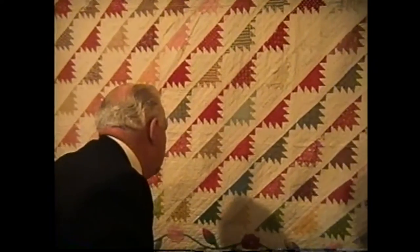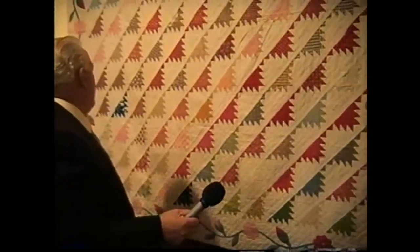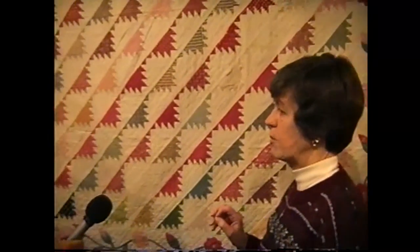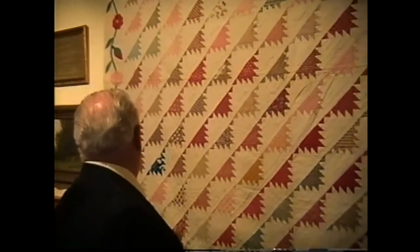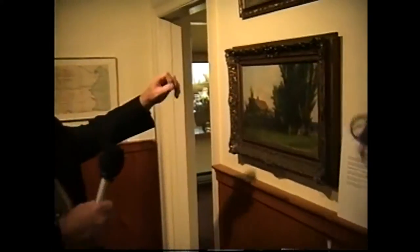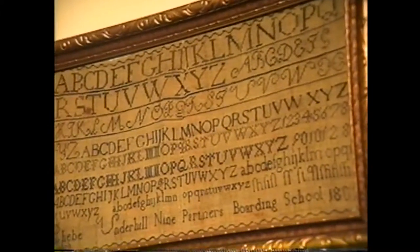They continue on before taking a break, with Bob acknowledging the camera operator Calvin. Bob summarizes for viewers: they're at the Clinton County Historical Society museum at 48 Court Street, speaking with director Helen Allen. On the top of this display area is a wonderful sampler made in 1802 — pretty early for Clinton County — made by a young girl named Phoebe Underhill, who later married into the Hallock family. She attended Nine Partners Boarding School.